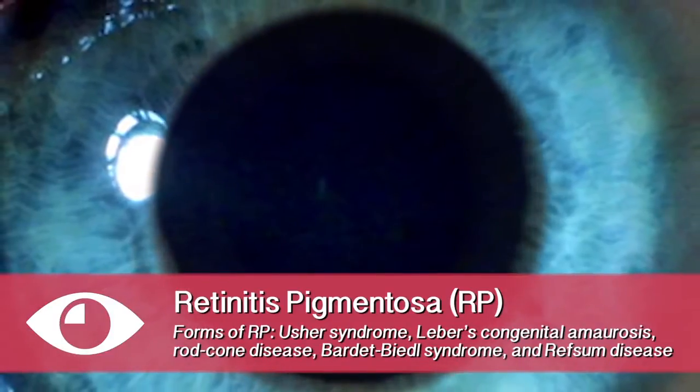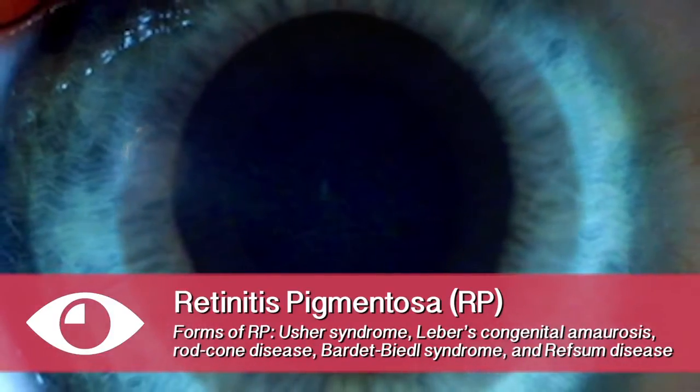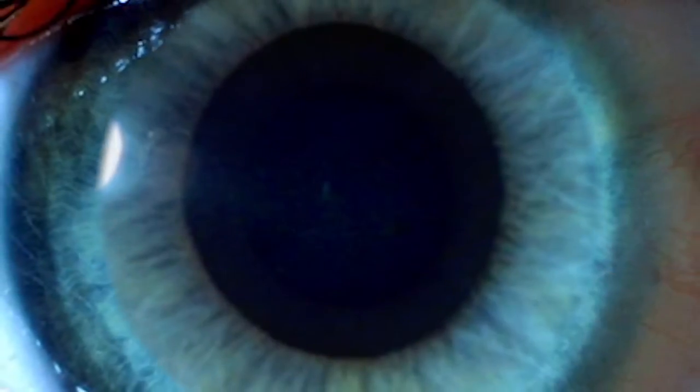Right now I'm working on a group of inherited retinal degenerations called retinitis pigmentosa, and basically what happens is there's a mutated gene and this results in blindness in the periphery of the retina.